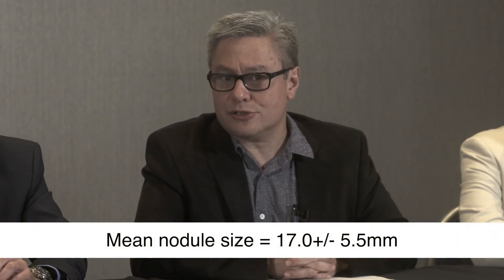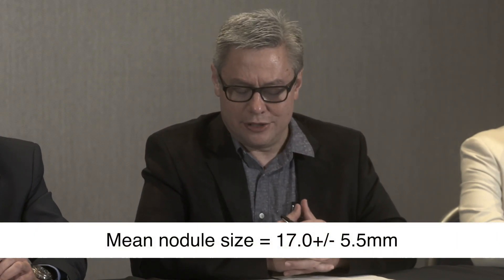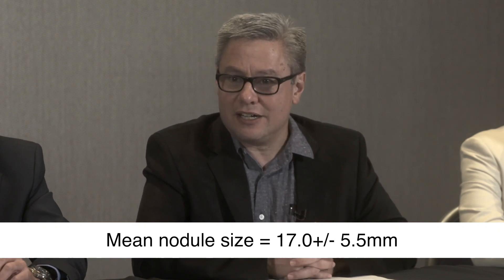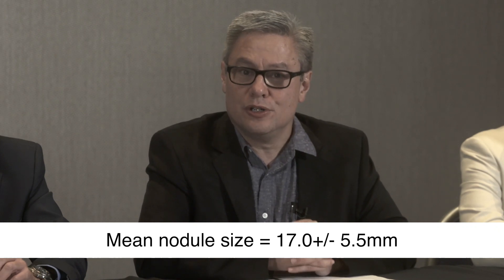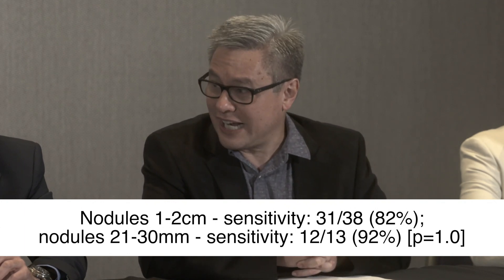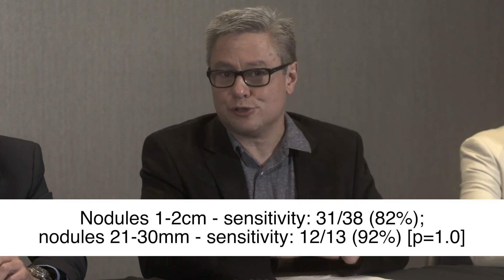An additional patient on biopsy showed abnormal glandular cells suspicious for adenocarcinoma, and one additional patient showed atypical spindle cells — that patient ultimately proved to have leiomyosarcoma. These are small nodules, 10 to 30 millimeters; indeed, 38 of the 51 cancer patients had nodules less than or equal to 2 centimeters. In those 38 patients, 31 were positive using shape sensing robotic bronchoscopy — a sensitivity of 82 percent. Of the remaining 13 patients with nodules 21 to 30 millimeters, 12 out of 13 were positive, a sensitivity of 92 percent.